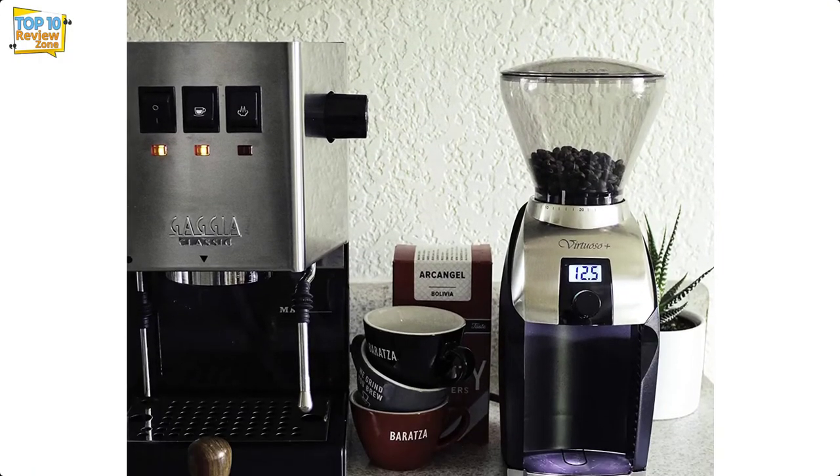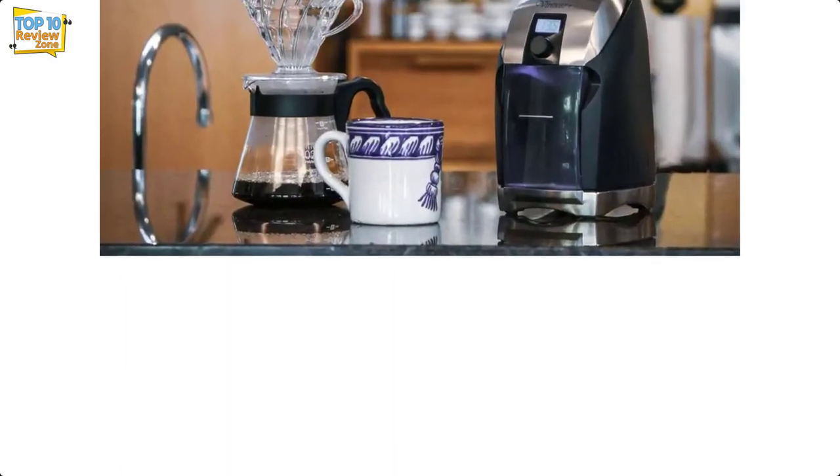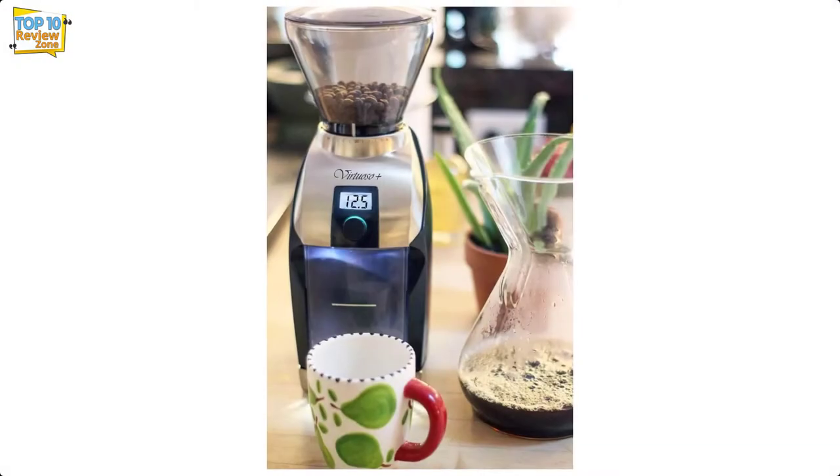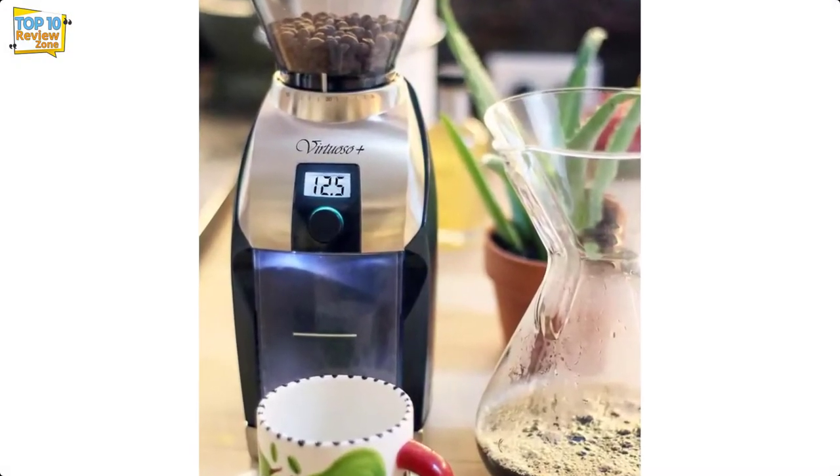The one downside: taking apart and reassembling the burr set for cleaning is not very intuitive. But other than that, this is the power grinder for serious home coffee drinkers looking for maximum control over grind size.